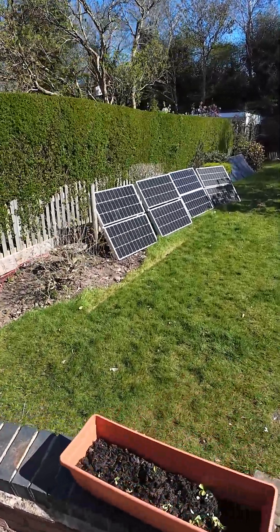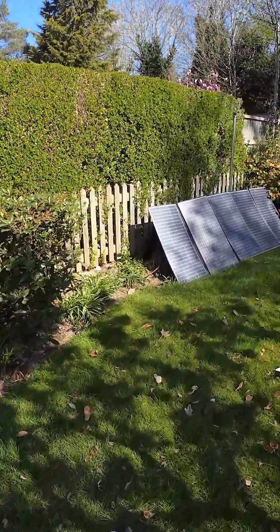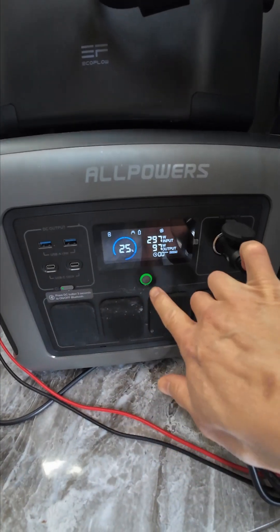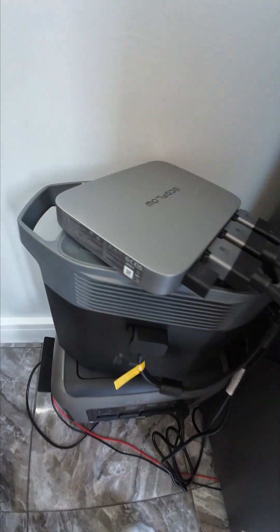I've got a 1200W solar panel set up outside, soaking up the sun at ground level. By lunchtime, my 2kW portable power stations are fully charged — 100% green energy. But here's the catch: power keeps flowing and I've got nowhere to store it.